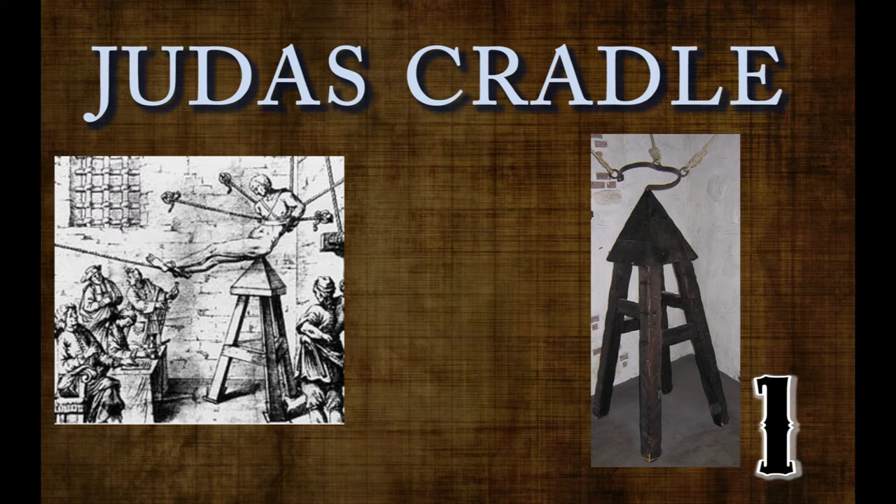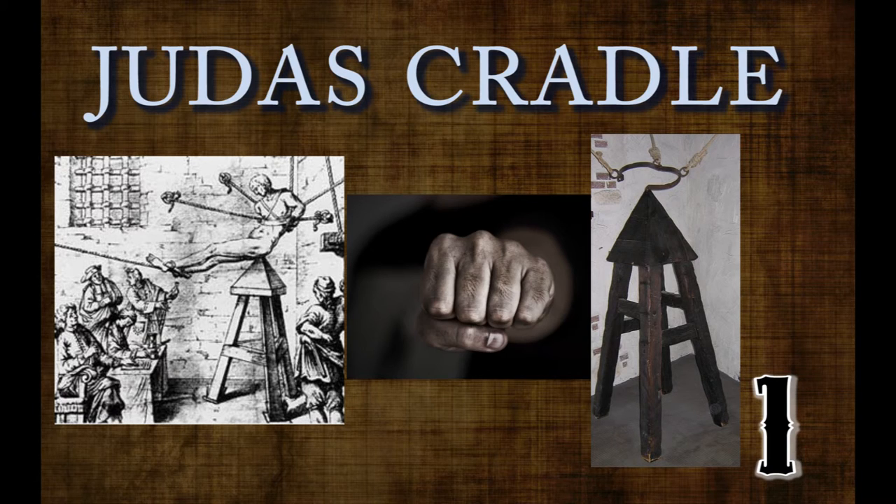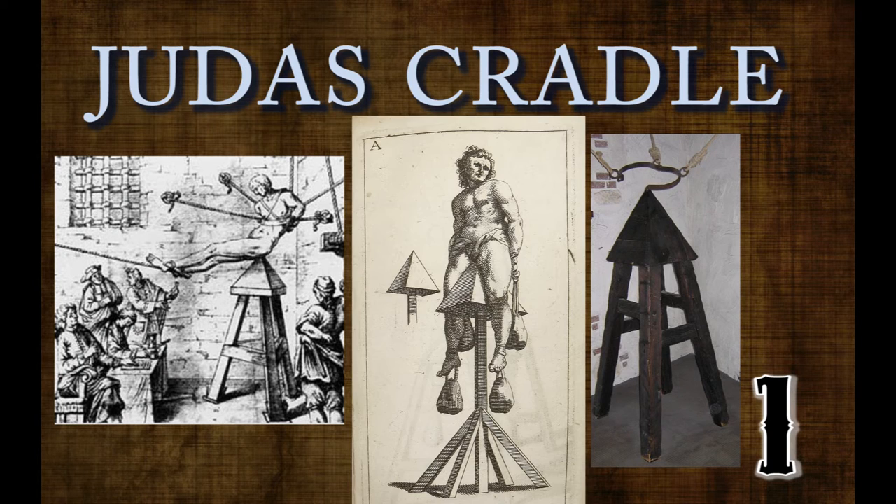Number one: the Judas Cradle. Imagine being stripped naked, an iron ring placed around your waist, and having your hands and feet tied. A large triangle is lined up with the selected orifice, and you're impaled on the sharpened point. Sometimes weights were added to the victim for more forceful and deeper penetration. This type of torture lasted from hours to days before the victim died from either trauma or infection.